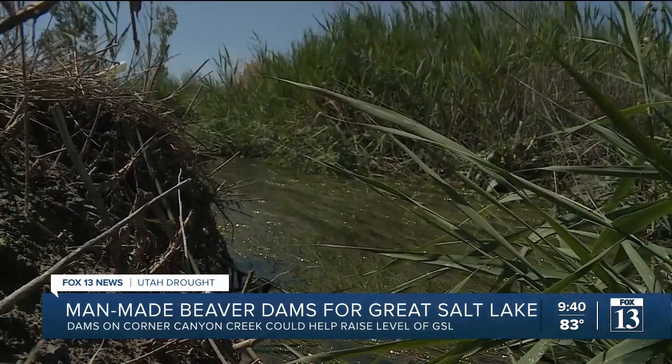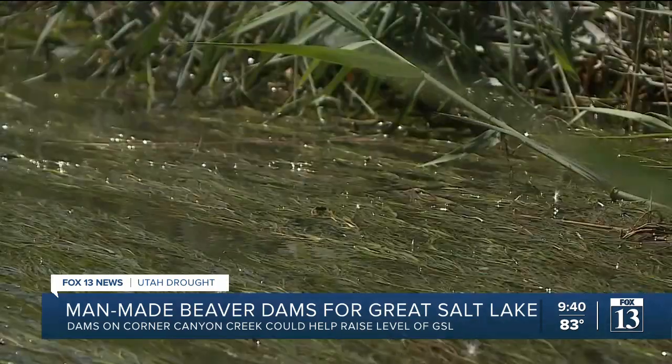But it can improve the watershed and it can improve the water quality as well. Amy Ney, Fox 13 News, Utah.